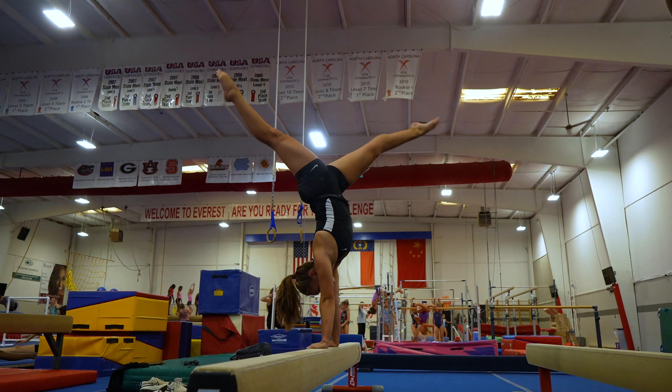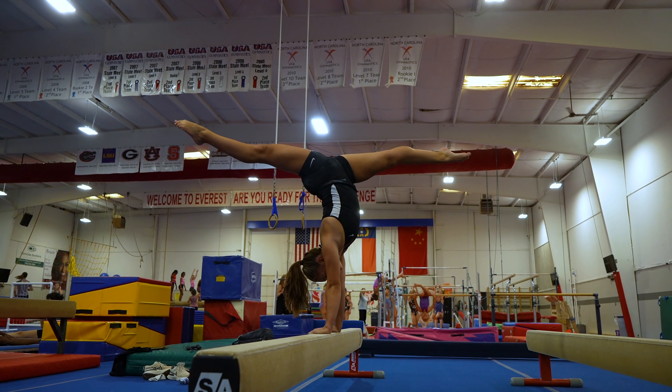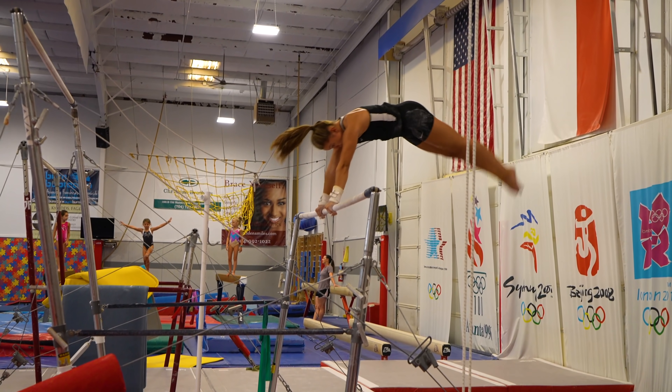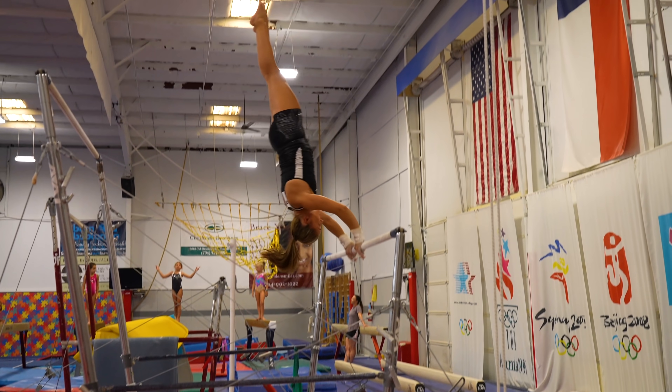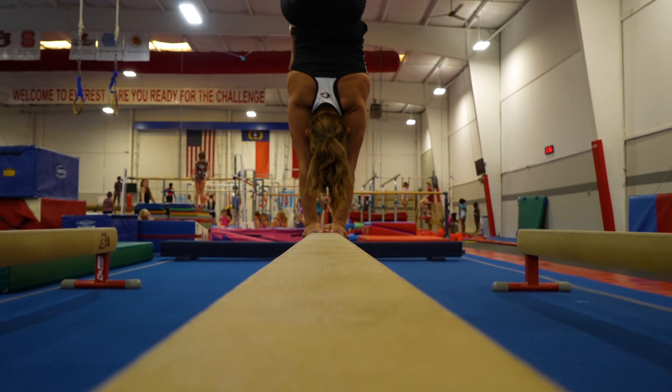Female gymnasts are typically small and light. This allows us to have a very good ratio from strength to weight, and that is incredibly necessary because we have to hurl our bodies through the air. You'll notice we have broad shoulders and our legs are incredibly muscular and strong. These are all necessities to being able to perform these skills at a high level.